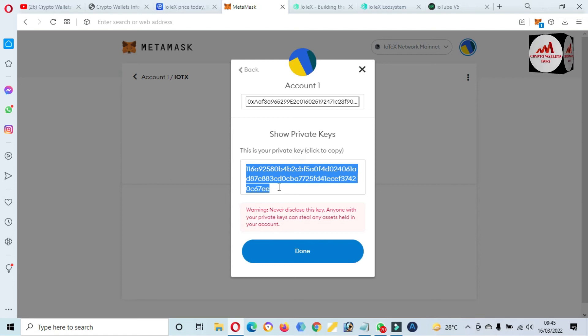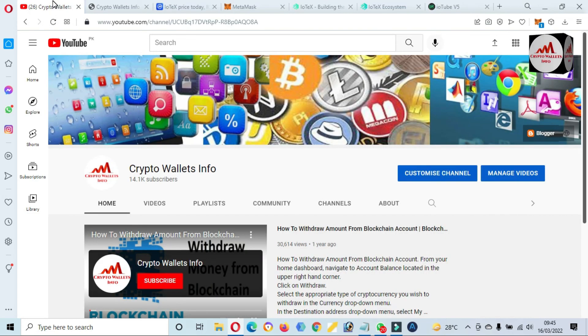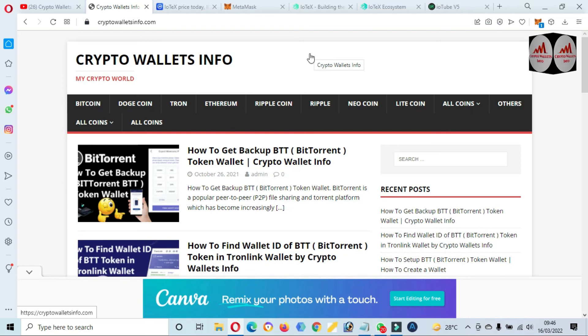This is simple and easy, and you can easily add a new blockchain in your MetaMask wallet if you watch the full video. Viewers, if you got information from this video, please subscribe to my channel — Crypto Wallets Info — and press the bell icon button. If you face any problem regarding deposit, withdrawal, finding the private key, or wallet address, you can email me at cryptoswalletsinfo at gmail.com, or comment below. You can also visit my website, Crypto Wallets Info dot com. We'll meet in a new video. Bye bye.